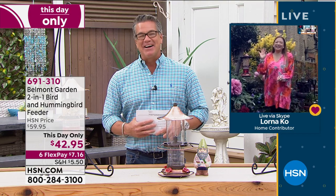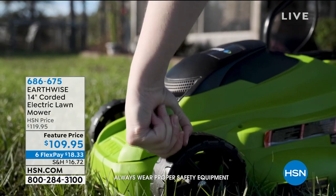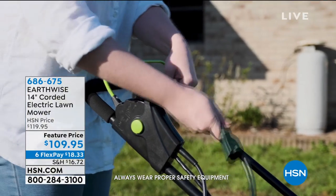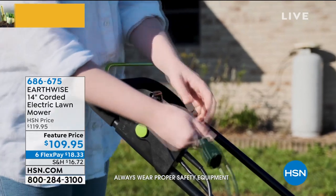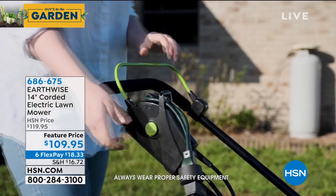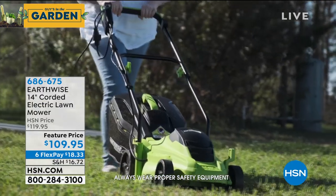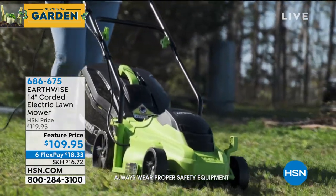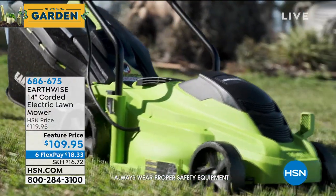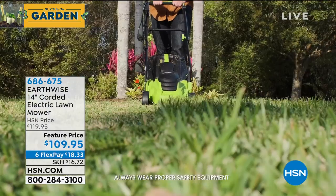If you want to cut the grass easily and efficiently without gas, smoke, fumes, or noise, our corded electric mower is perfect for medium to small yards. It does a great job, it's easy, and weighs about a third of what regular mowers weigh because it doesn't have a combustion engine. Item number 686-675.